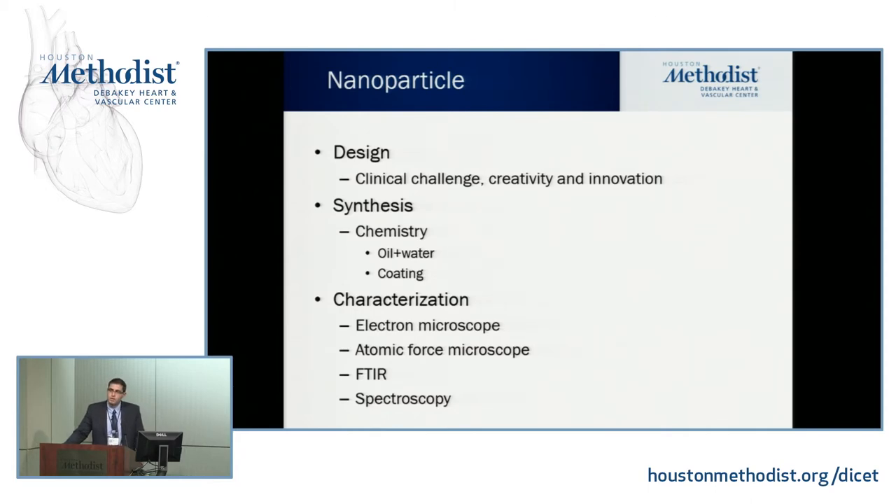After synthesis, you characterize these nanoparticles. Since you can't see them with the naked eye, you use electron microscopy, atomic force microscopy, Fourier transform IR, and spectroscopy — some of the most common characterization methods used in nanotechnology.